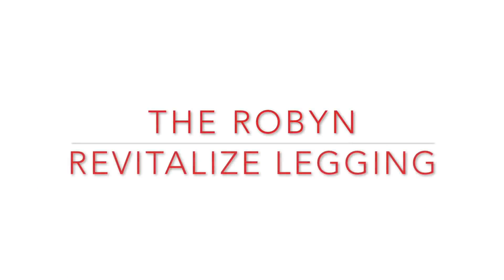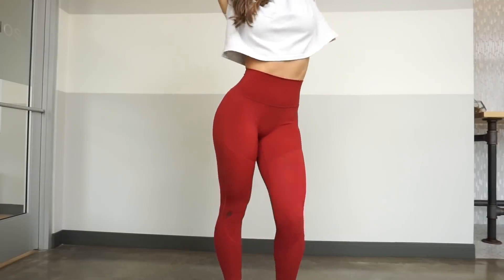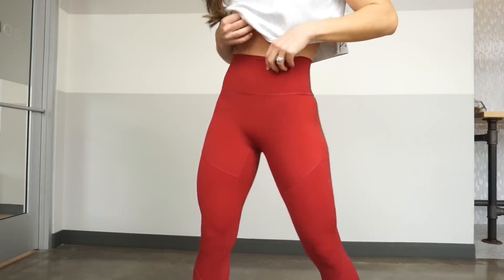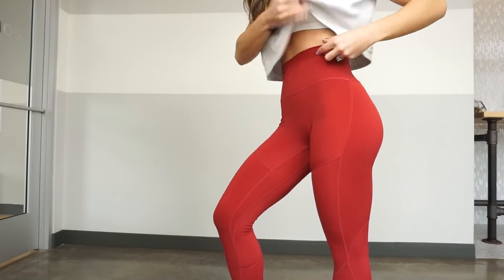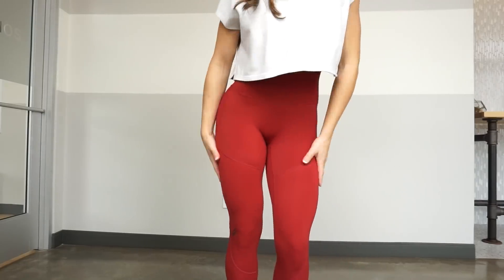The Robin Revitalize Legging — here we go. This is one of the two designs dropping on November 8th at 8 p.m. Eastern Standard Time — that is in two days. This is a brand new performance fabric part of our collection. This is kind of like where our Raynell meets our Myra. Our Myra and our Raynell had a baby and they made the Robins and the Emilies because of the same fabric.